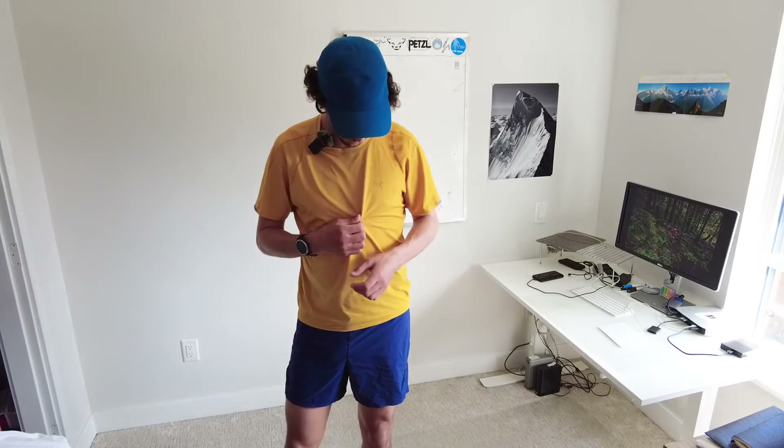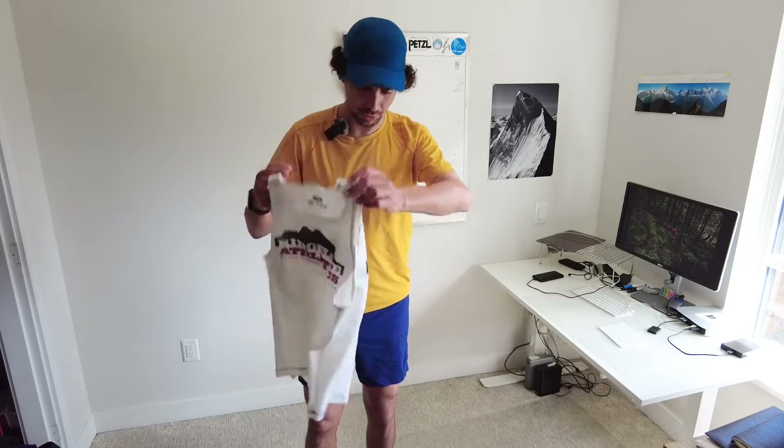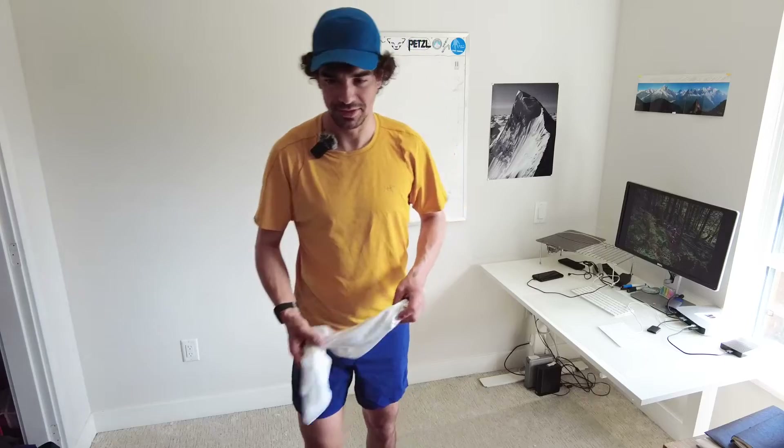For tops, I'll typically start in the Cormac short sleeve shirt because it's a bit more comfortable feeling and doesn't feel super synthetic. But if it's really hot and humid I'll go to a singlet — a totally synthetic fabric — which is just the most comfortable thing when you want as much airflow as possible.